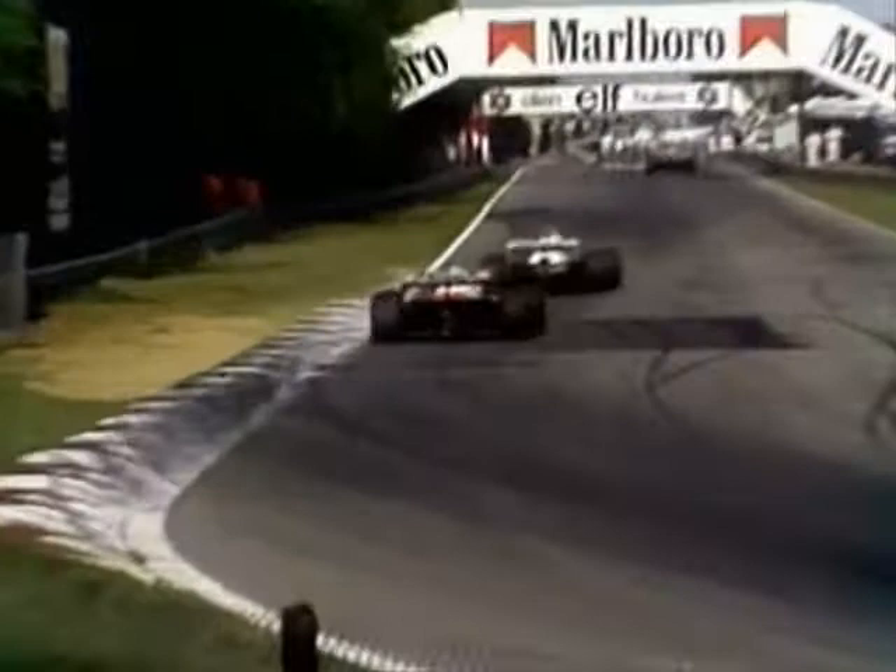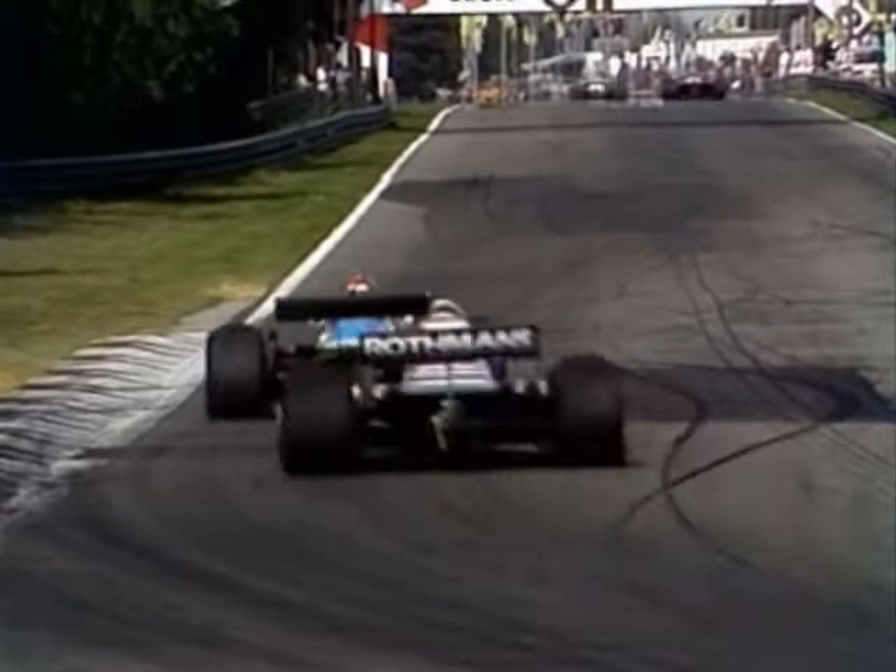And he's now right up with him. Watson is now in a position to attempt to overtake. And Rosberg, you can see, is taking the left-hand side of the straight to make sure that he has the inside line where they turn into the chicane at the end.